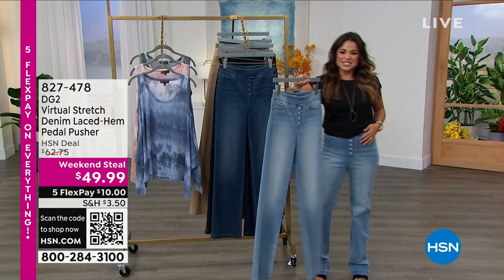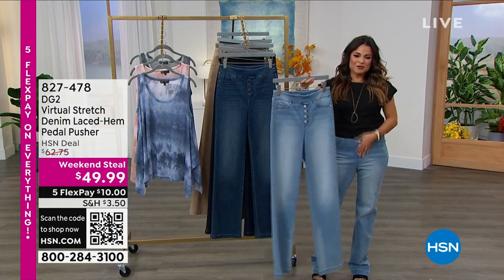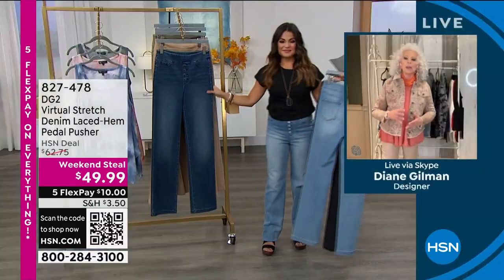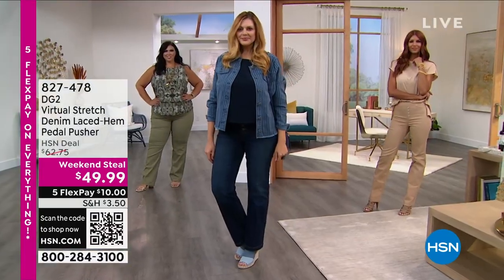Virtual stretch is probably my number one favorite — I'm actually wearing it right now. Number one favorite fabric for jeans I've ever worked with. Soft as a baby bunny. Unbelievably stretchy. Beautifully crafted silhouettes. Everything for me as a designer starts with fabric first. Virtual stretch will be virtually your favorite jean fabric ever. I promise.